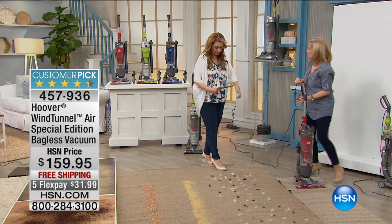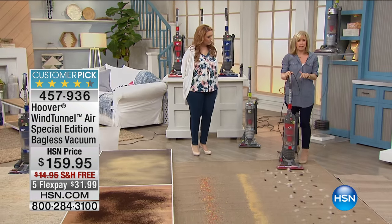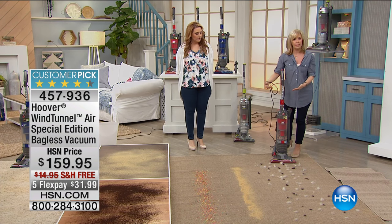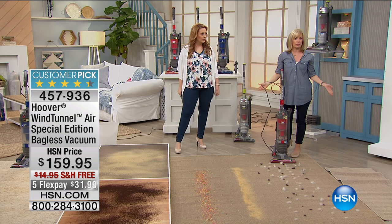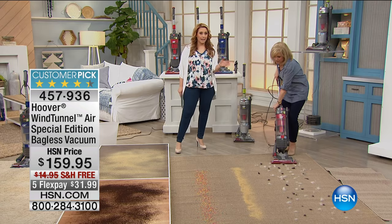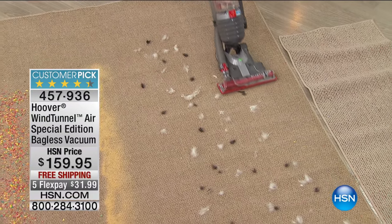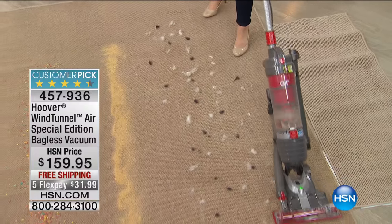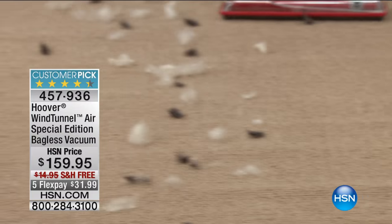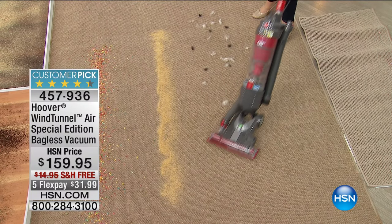You've heard of cyclonic technology — people pay four and five hundred dollars for it. This is the same technology but at a fraction of the price, which means your bin can be full and it doesn't lose suction power. It's also lightweight at 13.5 pounds. That's one of the reasons it's the number one seller at HSN, with 374 customer reviews making it a customer pick.